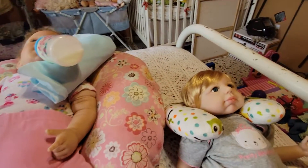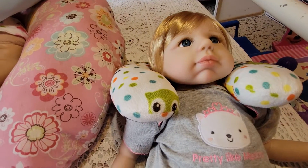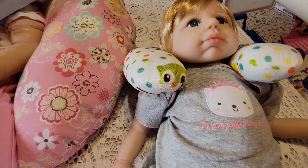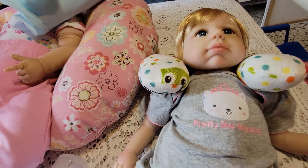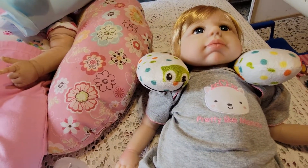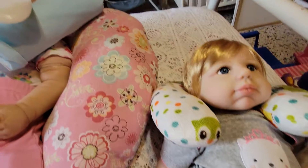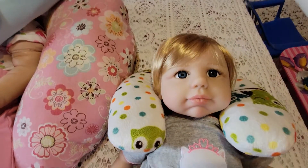And here we have Gracie. Gracie has a t-shirt on, and it has a cat with a little crown. So I thought that had to do with a princess. It says pretty like mommy. That's right. That's Gracie.